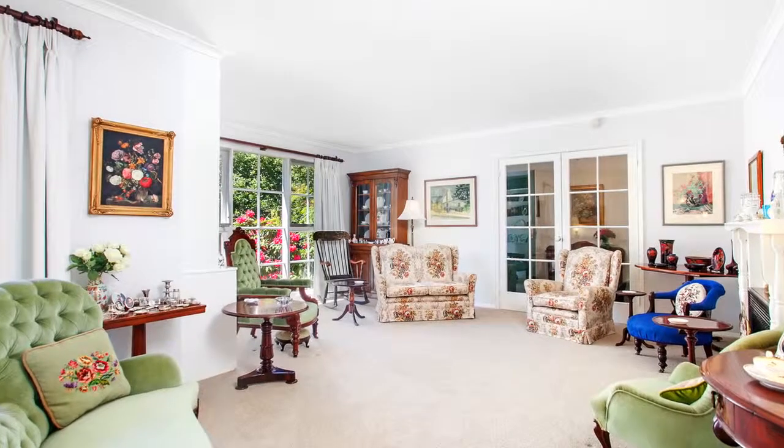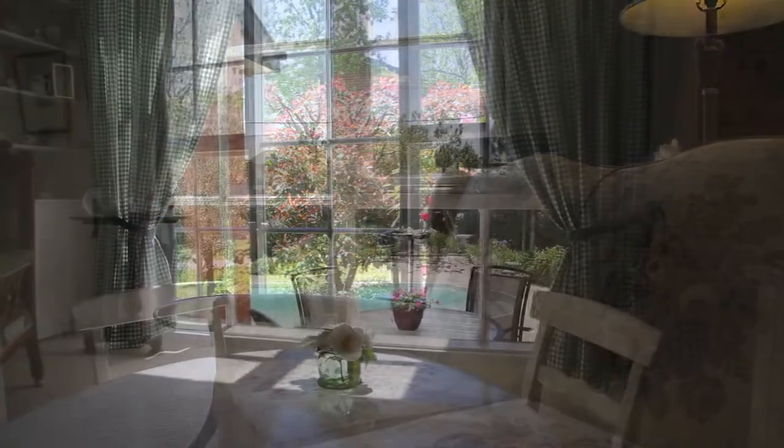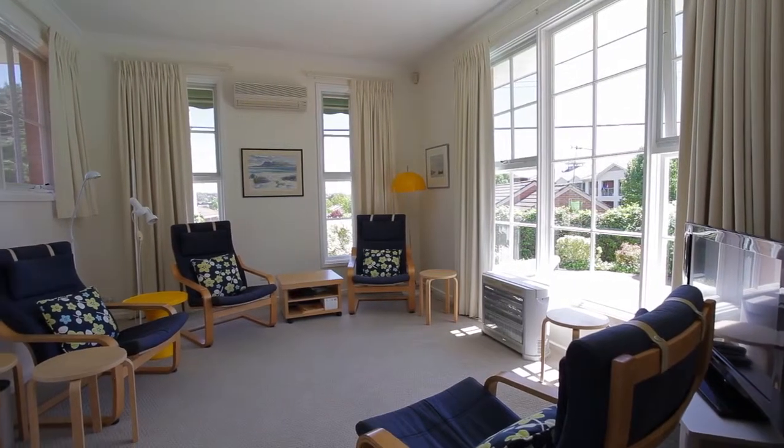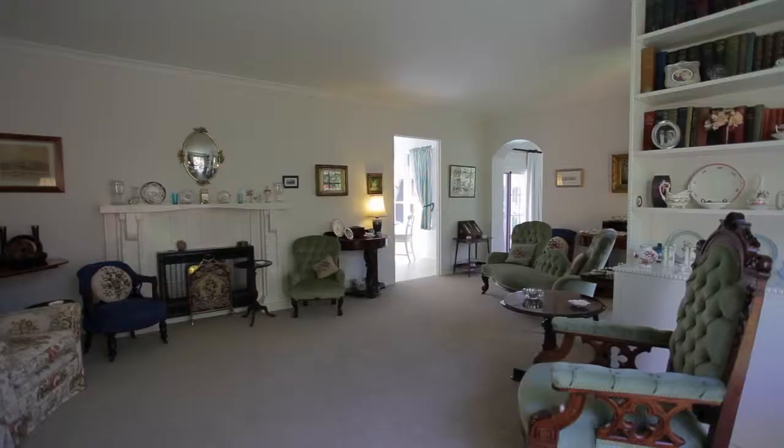Floor to ceiling windows fill the home with light and provide garden vistas from every room. Separate formal and informal living and dining areas provide spacious options for family living and entertaining.